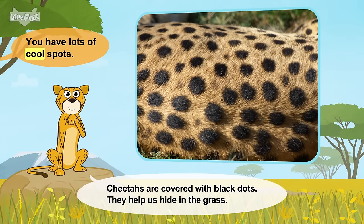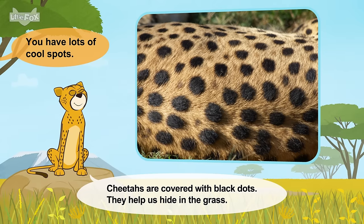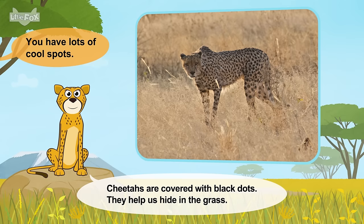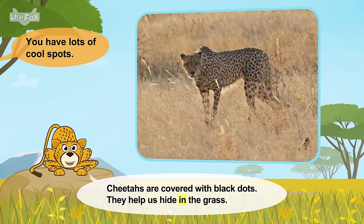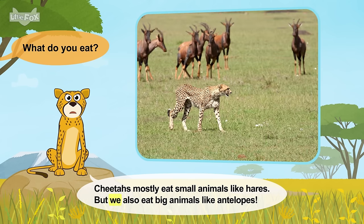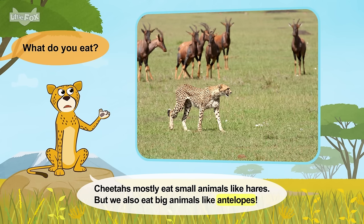You have lots of cool spots. Cheetahs are covered with black dots. They help us hide in the grass. What do you eat? Cheetahs mostly eat small animals like hares, but we also eat big animals like antelopes.